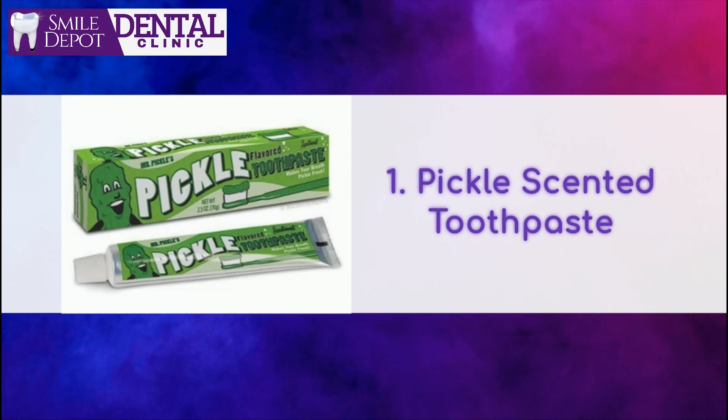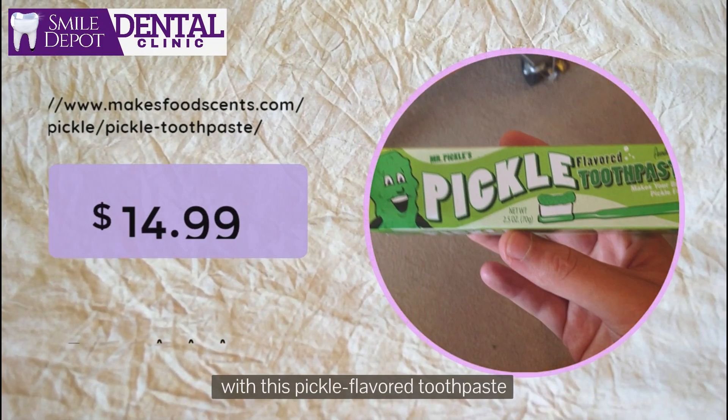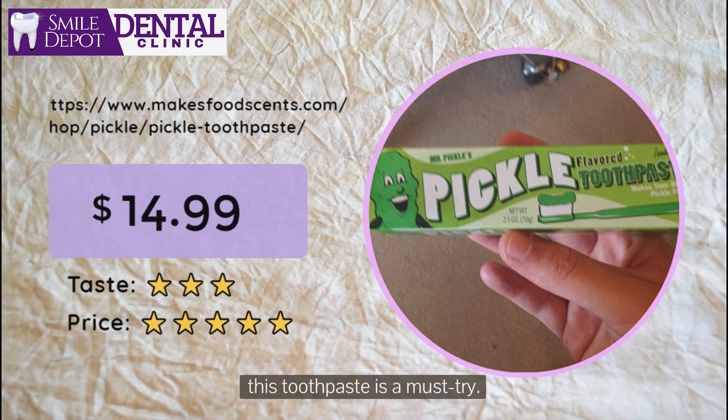Number 1: Pickle Toothpaste. Get ready for a tangy and unique experience with this pickle flavored toothpaste. It's not for everyone, but if you like pickles, this toothpaste is a must try.